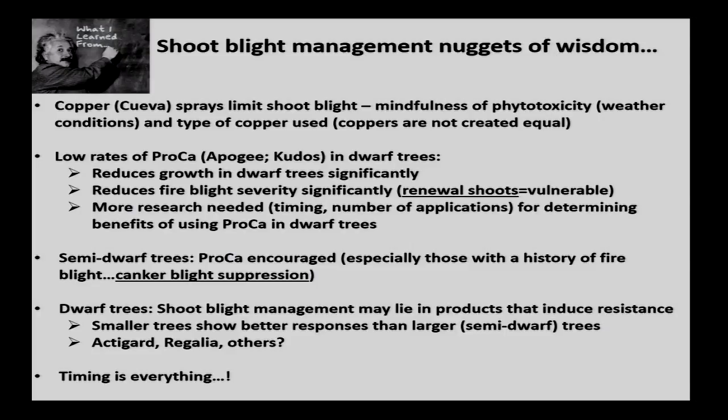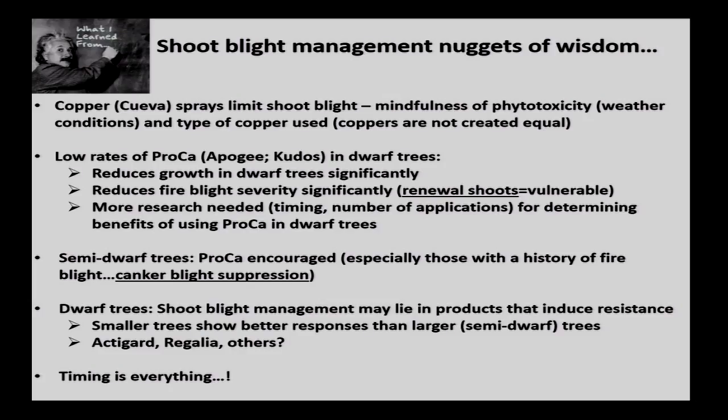In dwarf trees, we've seen a lot of promise with Acti-Guard and Regalia. Acti-Guard is great for limiting shoot blight in greenhouse and potted trees, but it's super expensive — $32 an ounce, recommended at two ounces, so that's $64 an acre. Regalia is a plant-based product; we've seen promise with it for limiting both blossom blight and shoot blight. It doesn't control as well as Acti-Guard, but it does do something. You may want to consider tank-mixing streptomycin with one of these systemic plant resistance inducers — either Acti-Guard or Regalia — to limit shoot blight. Timing is everything: get it on in that first bloom spray because you need time for those products to kick in and work.